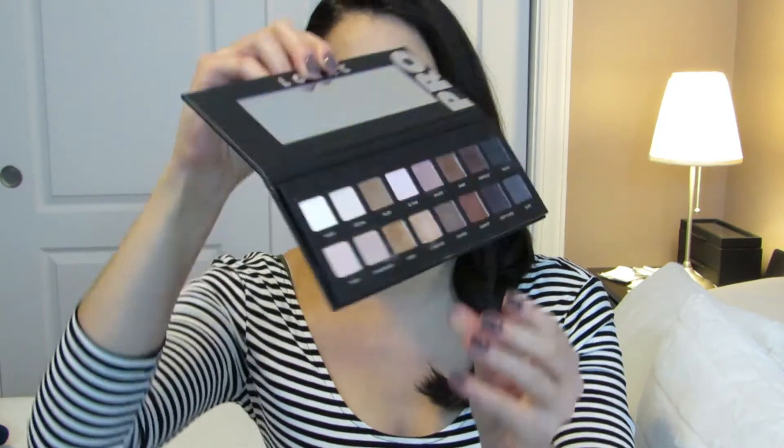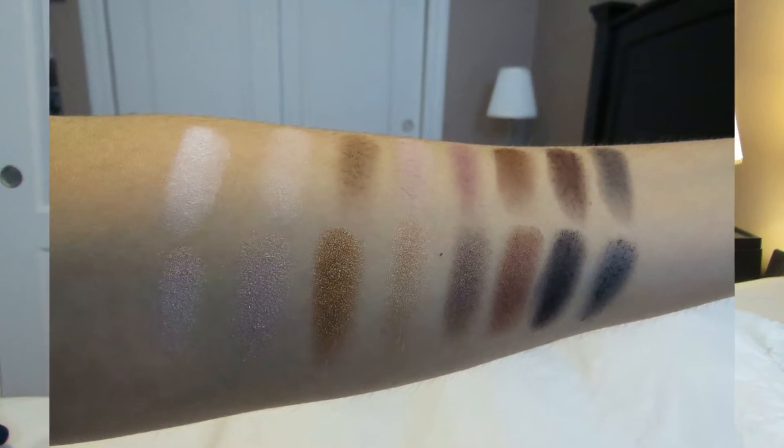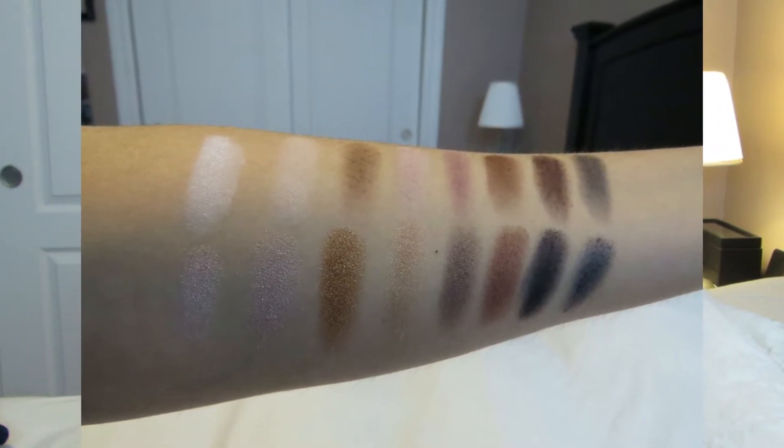Best color payoff definitely has to go to the Lorac Pro palette. This is by far the most pigmented palette I have ever tried and it has so many beautiful colors. The range is beautiful and the fact that you get all these mattes and then all these shimmers in very usable colors is wonderful. You can get such a nice look from this palette, and the littlest amount goes such a long way that if you buy this once, I don't think you will ever have to repurchase it — though if you lose it, you'd definitely want to.